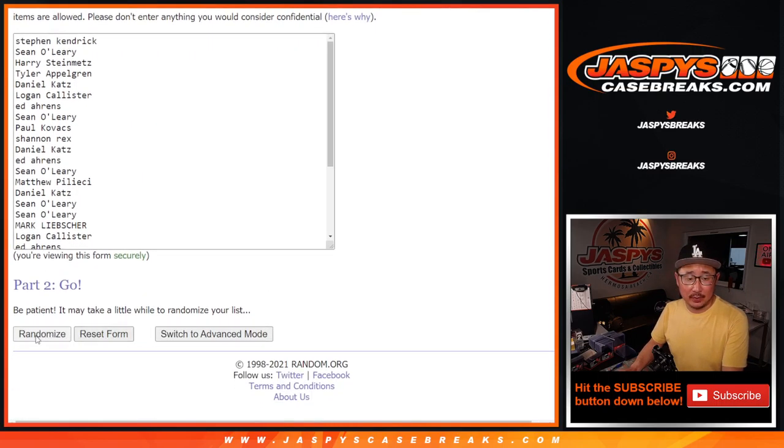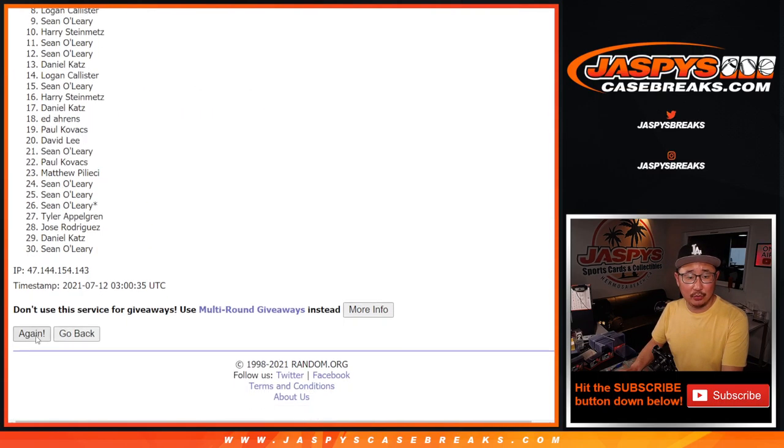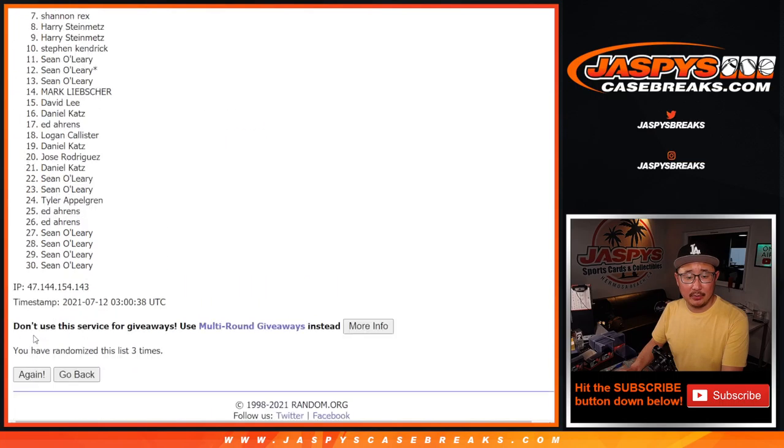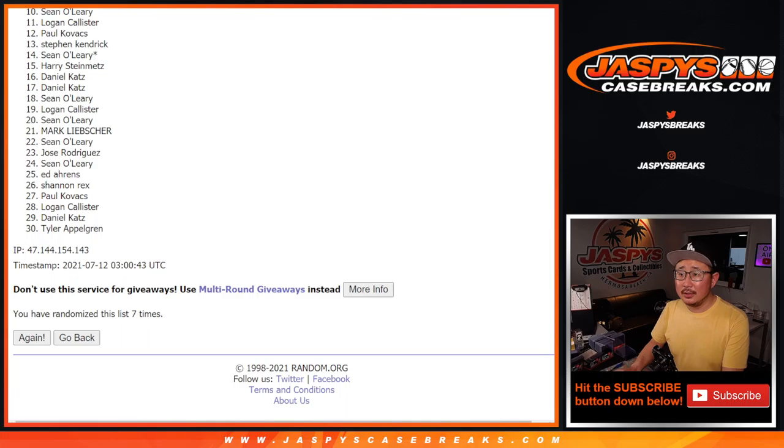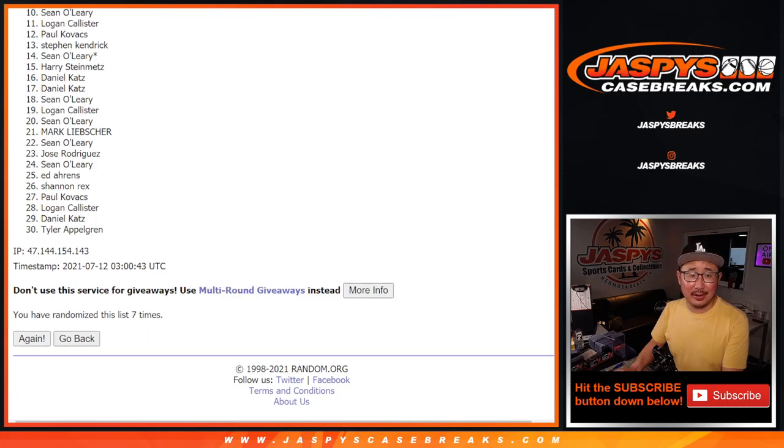Good luck — randomizing seven times. After seven times, from ten on down, sad times. I appreciate you trying. There's one more that we have to do before we can unlock that Immaculate Baseball break. So if you want to give it another shot, jaspeyscasebreaks.com.